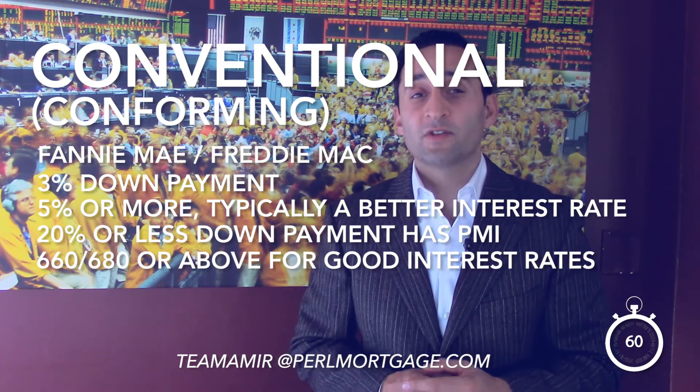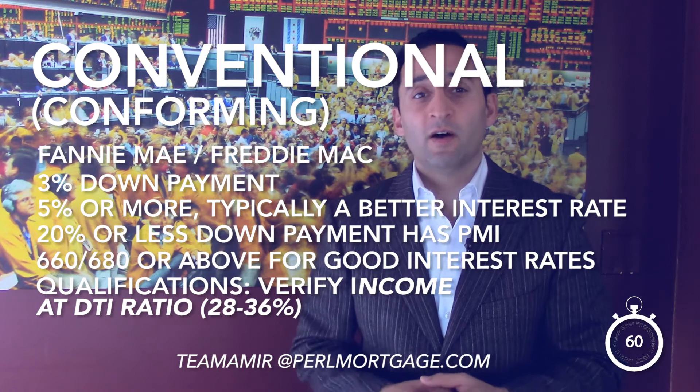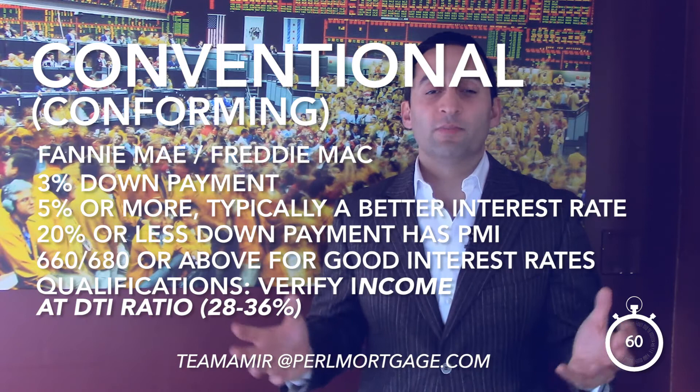Your credit score has to be at least — in my opinion — around 660 to 680 or above to get really good access to interest rates. As far as qualification, you have to verify income and meet what's called debt-to-income ratios, about 28 to 36. Any great financial planner will say keep your housing expense ratio between 20 and 25 percent — meaning you take your monthly gross income, divide your new mortgage payment by it, and that's your debt-to-income ratio. You want to be right around 25 to 28 percent.